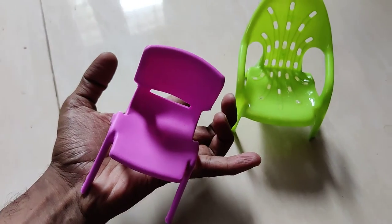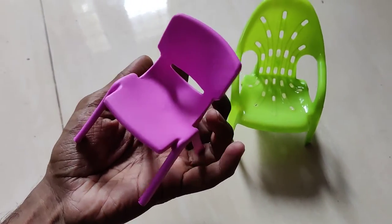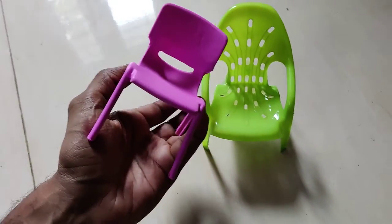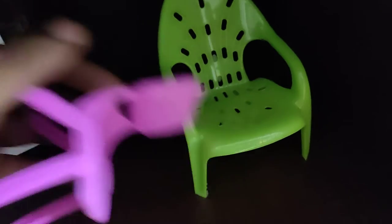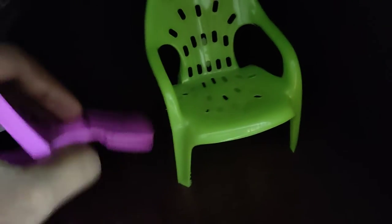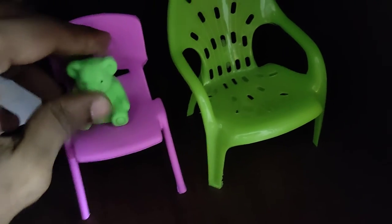These are miniature chairs in a very small size that you can put in your showcase. I hope you enjoy watching this video. For more video updates like this, please subscribe to our channel, Engineers Well Online. Thank you.